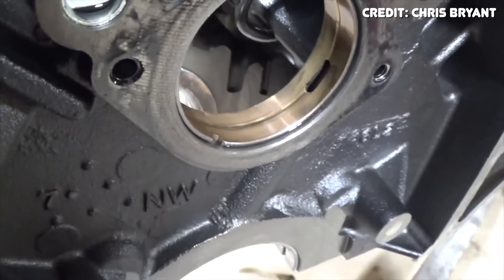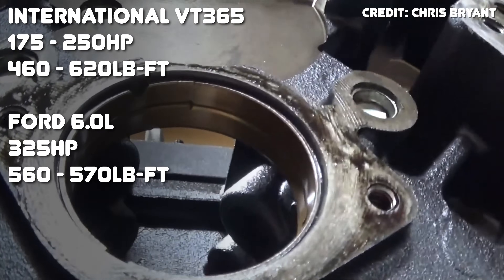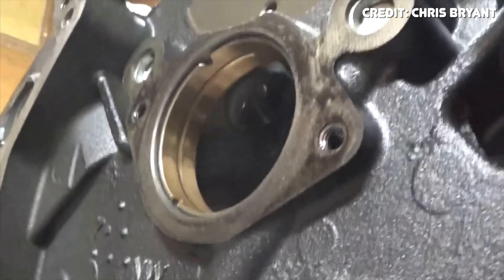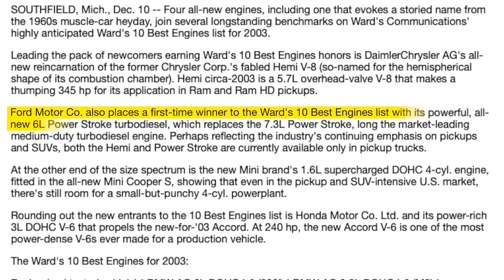The VT365 is detuned quite a bit, producing 175 to 250 horsepower and 460 to 620 pound-feet depending on the application. The 6 liter Powerstroke was mentioned in Ward's 10 Best Engines of 2003 for all its advancements, but it was a new engine at that time and the issues weren't uncovered yet. That award means close to nothing — the 6 liter won it and it's literally one of the worst modern diesel engines ever made.